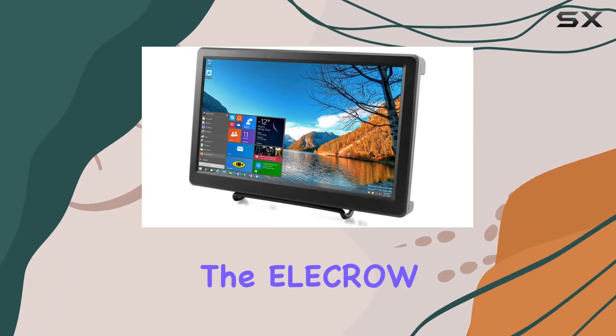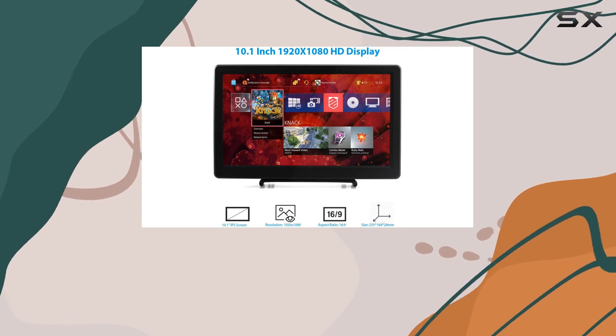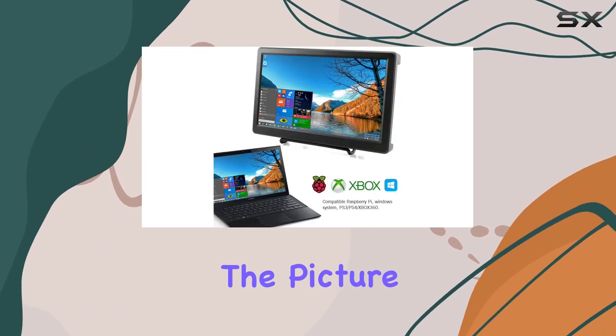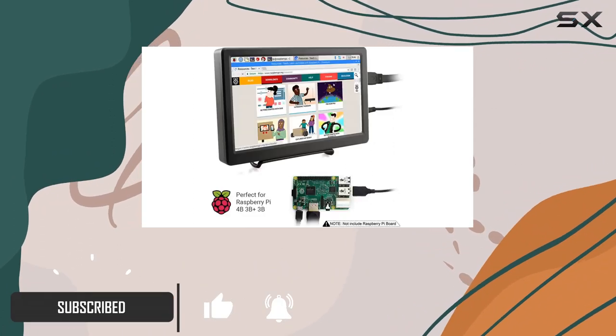Today we're diving into the Elicro 10.1 inch monitor, and let me tell you, it's a game changer. With a stunning 1920x1080 resolution, the picture quality is nothing short of impressive. The clarity and crispness of the display make for an immersive visual experience.